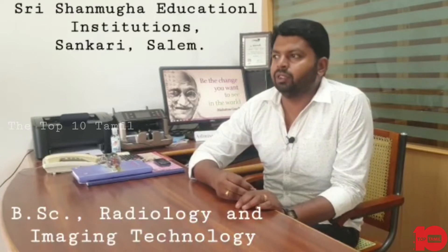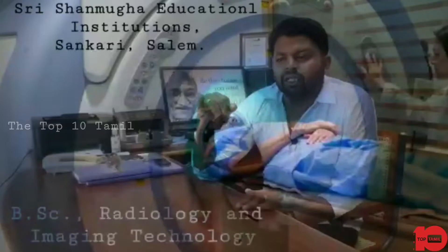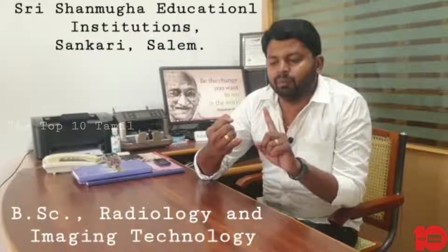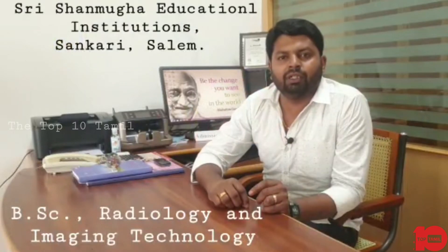In this course, there are great opportunities — basically in terms of salary and job placements. BSE Radiography and Imaging Technology covers the use of X-ray, MRI scan, and CT scan. If you go to a hospital, you work as an X-ray technician, MRI scan technician, or CT technician.